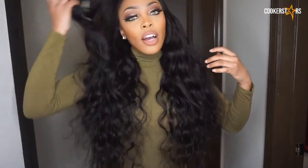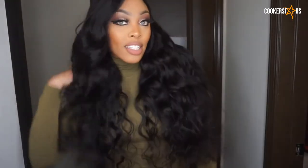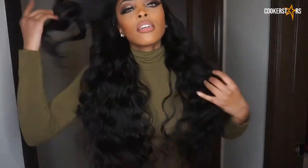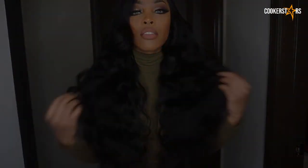So that you guys can get a feel — say you're out and you see all the people's faces. Look at this, this hair is just so freaking beautiful. Look at this, it's so bouncy!